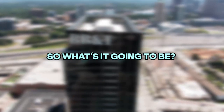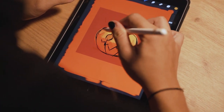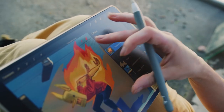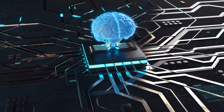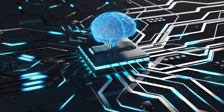So what's it going to be? Are you going to sit there twiddling your thumbs, or are you going to make like a designer and get creative? Thank the stars for artificial intelligence — it's revolutionizing the digital marketing industry as we know it.